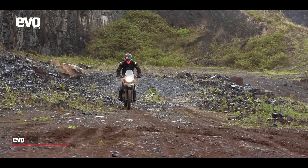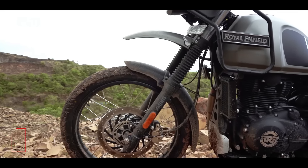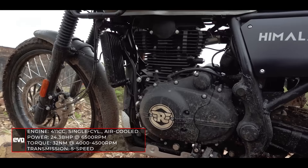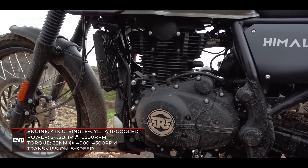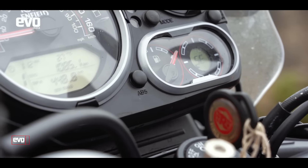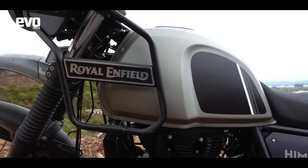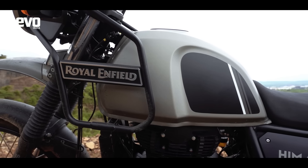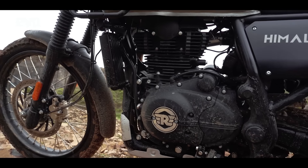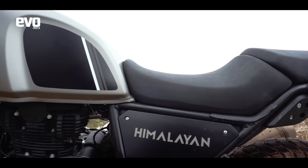Stretch your budget a bit, get yourself a gym membership, and then you'll be able to go tail wagging on the Himalayan as well. In the latest BS6 guise, it gets more refined than ever, and there's also this party trick — switchable ABS. The Himalayan has been getting better with age. From day one, Royal Enfield has been working hard on this bike, and the latest BS6 generation is so good that we would not mind recommending it to our friends.